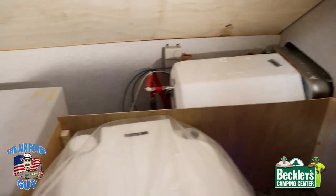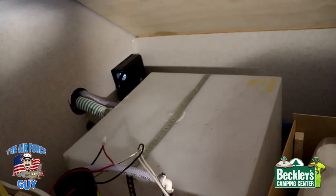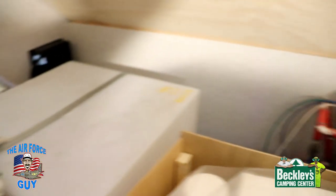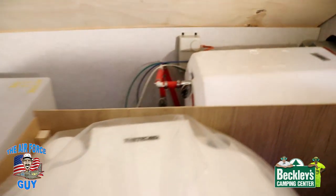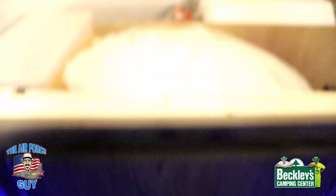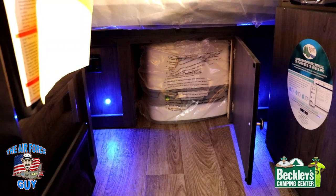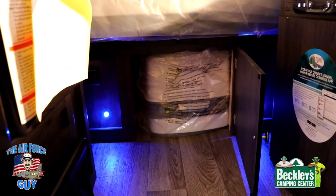I want to give you an idea of what it looks like under the bed. It doesn't have struts on them — I'm sure you could always add them — but there's your fresh water tank, and very easily accessible is your water pump. Water heater with the bypass is right over here. You can also see your portable toilet. You do have a door in front of here that you're able to get to that toilet, so you don't have to lift up the bed in order to get your porta potty out.